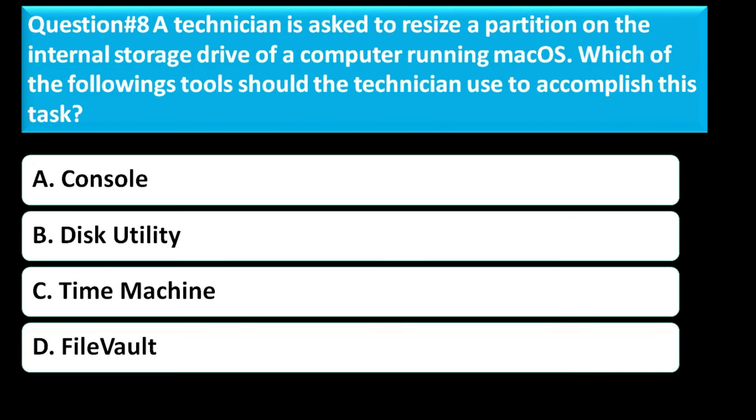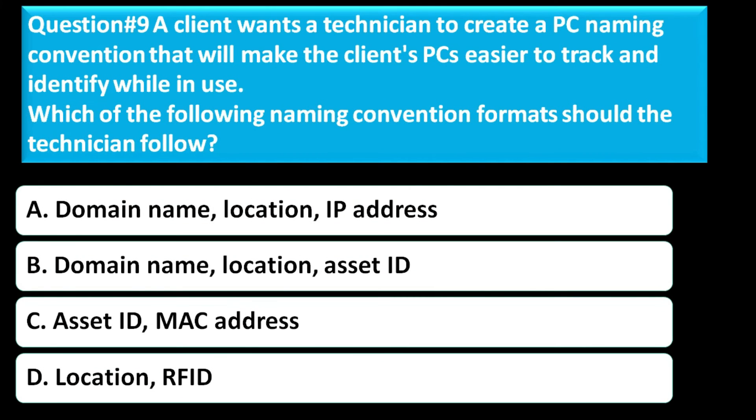Question number eight: A technician is asked to resize a partition on the internal storage drive of a computer running macOS. Which of the following tools should the technician use to accomplish this task? Option A is Console. Option B is Disk Utility. Option C is Time Machine. Option D is FileVault. The correct answer for this question is Option B, Disk Utility.